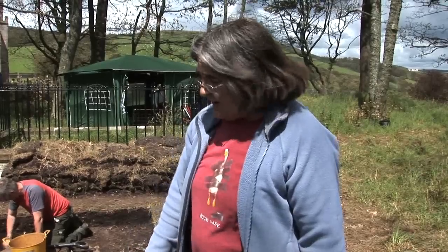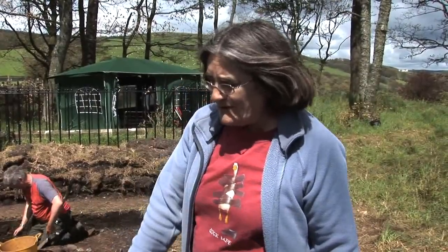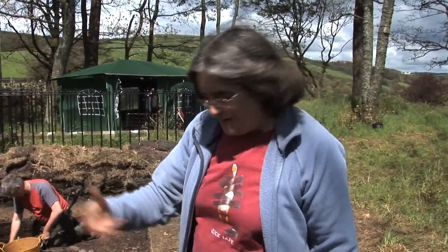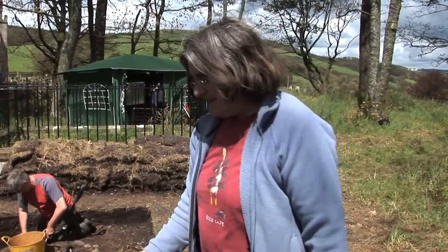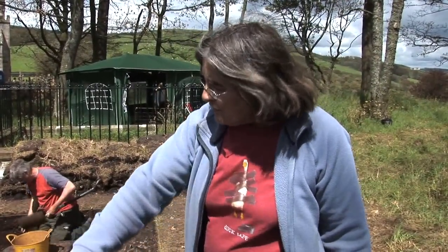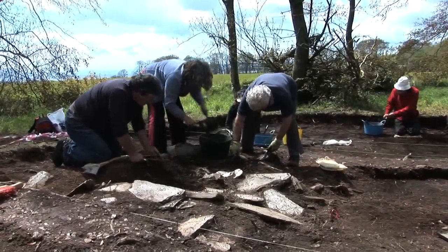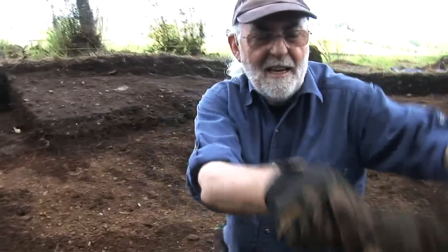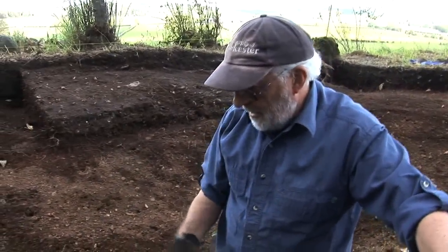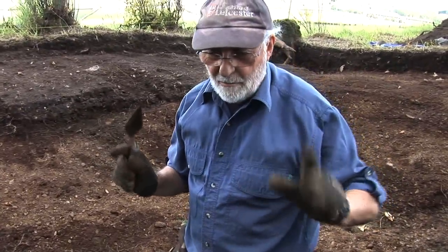We don't know what this post was for — whether it's part of a structure, or whether it's part of a ceremonial gateway or something of that nature — but it does need to be built on top of this bank. We've nearly got down to the bottom here, just need to take this corner out and we'll be in the bottom of the ditch, more or less.